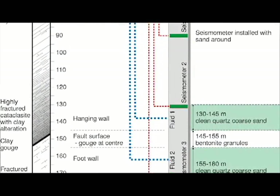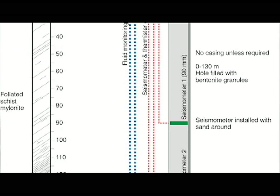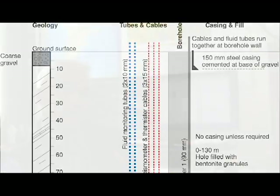The second objective is to put a suite of very sophisticated geophysical instruments down the borehole and make a set of observations — scans, if you like, of the borehole wall. And the third objective is to install some very sophisticated equipment, including very sensitive seismometers, into the borehole so that we can create a fault zone observatory which will become a long-term monitoring station.